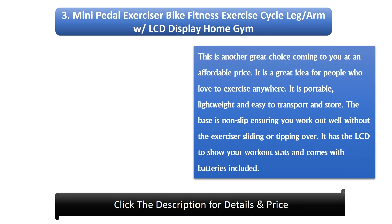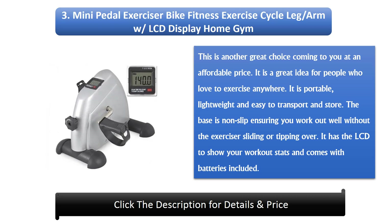Number 3: Mini Pedal Exerciser Bike Fitness Exercise Cycle Leg and Arm with LCD Display Home Gym. This is another great choice coming at an affordable price, ideal for people who love to exercise anywhere. It is portable, lightweight, and easy to transport. The base is non-slip, ensuring you work out well without the exerciser sliding or tipping over. It has an LCD to show your workout stats and comes with batteries included.